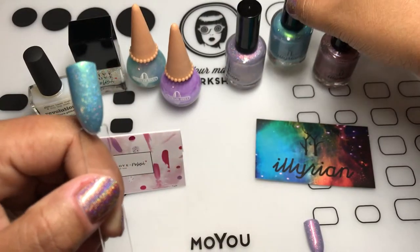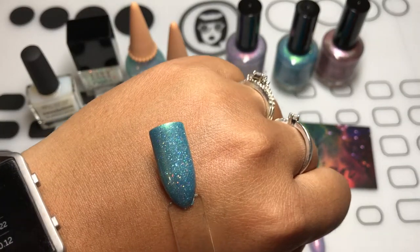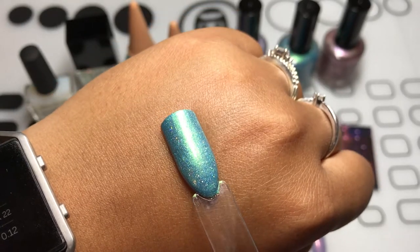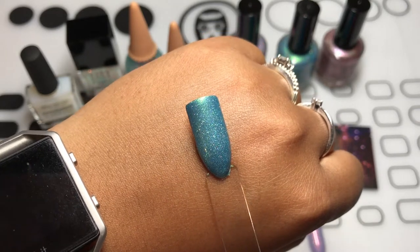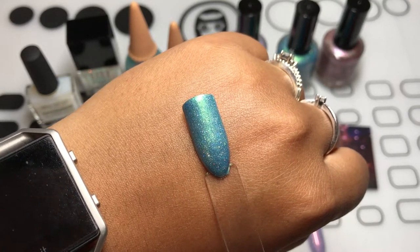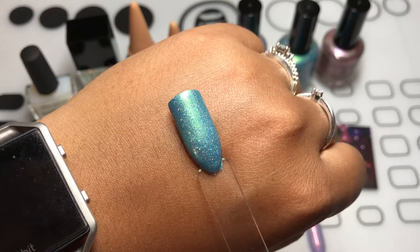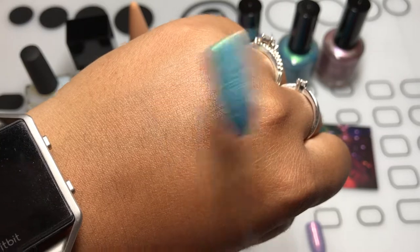I almost forgot the name — Lyra. The shimmer doesn't really show up that well in the swatch, but it definitely has that green, teal — and it almost looks like there would be gold shimmers in there too. That's really pretty.